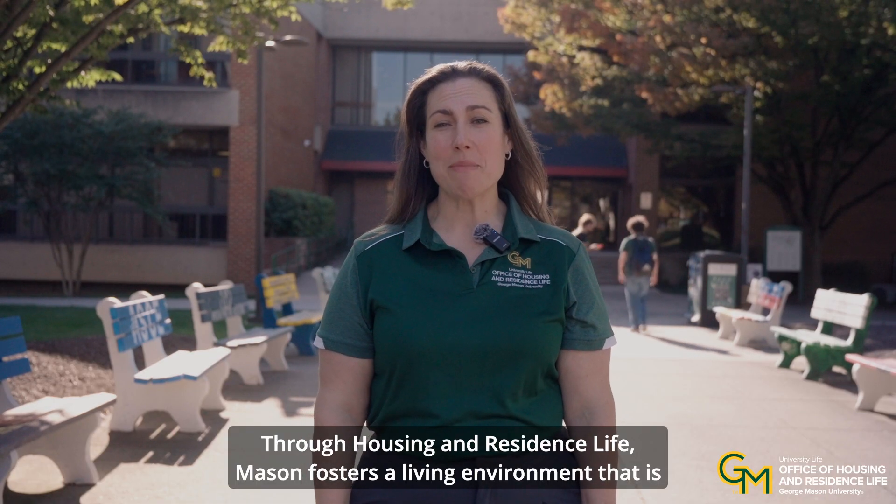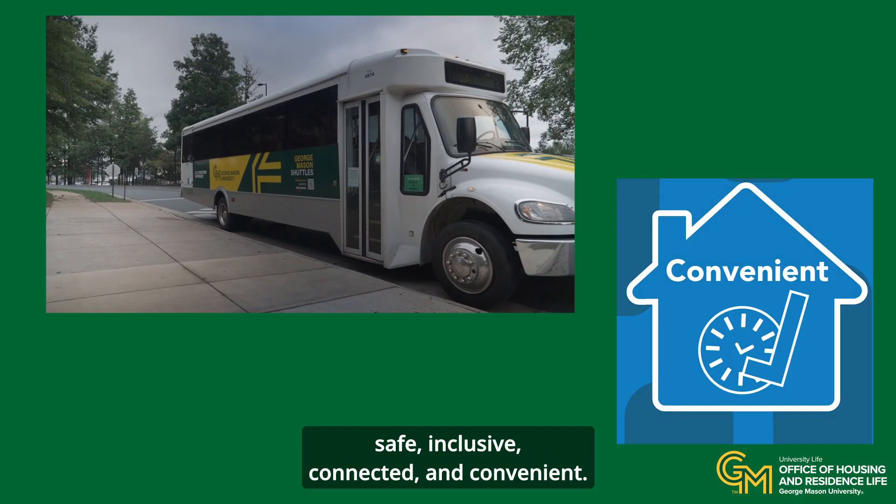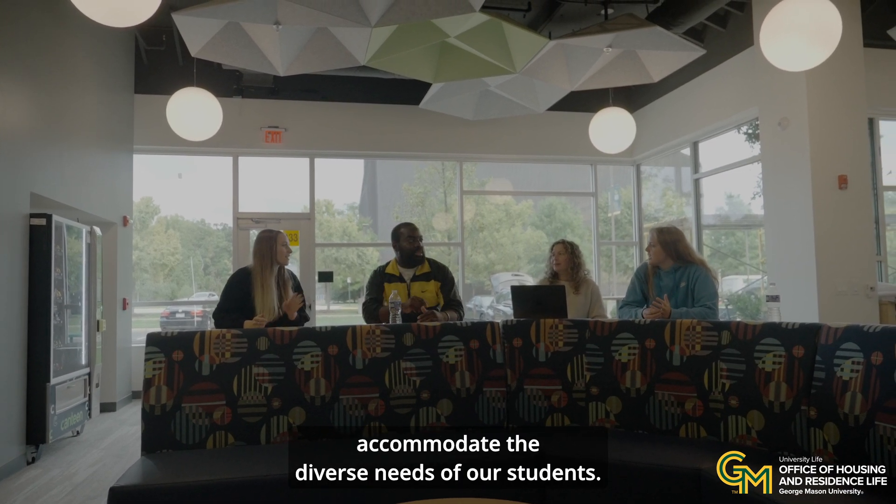Through Housing and Residence Life, Mason fosters a living environment that is safe, inclusive, connected, and convenient. Beacon Hall offers various housing options to accommodate the diverse needs of our students.